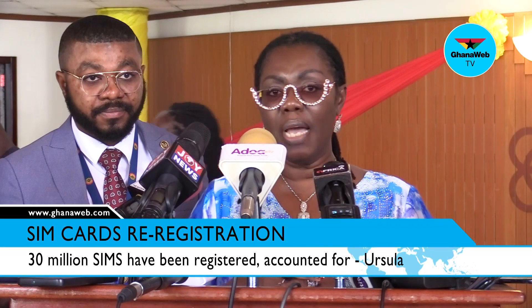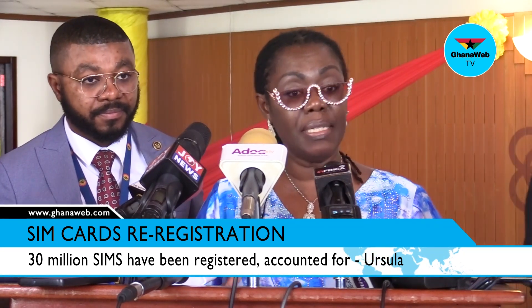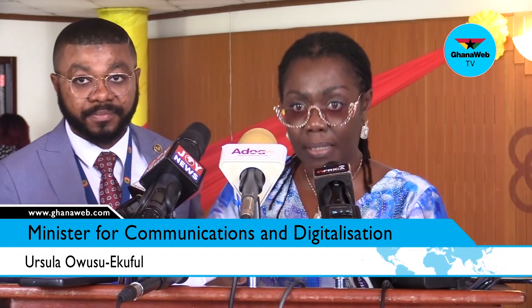We're not capturing biometric data and storing it anywhere for any purpose. But when you are filling a form and they ask you to put your photo on it, somebody has to check to see whether your photograph is the same as you, the person. And we are using technology to perform that exercise.